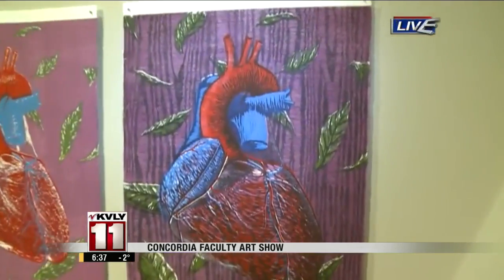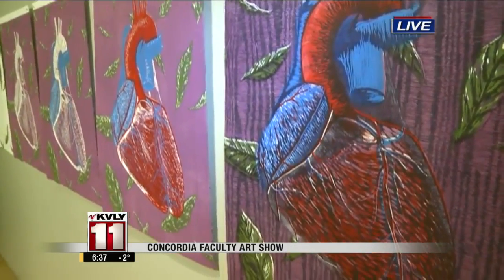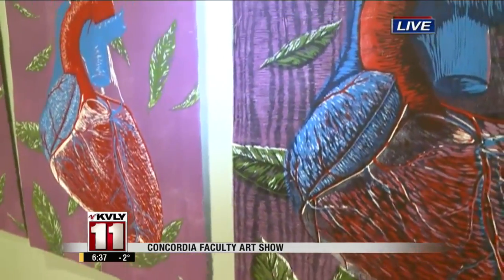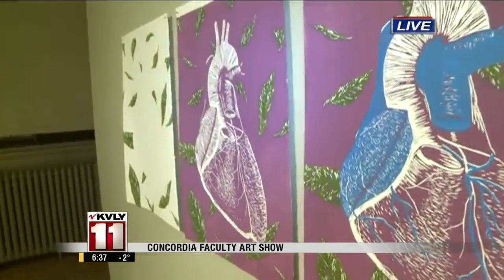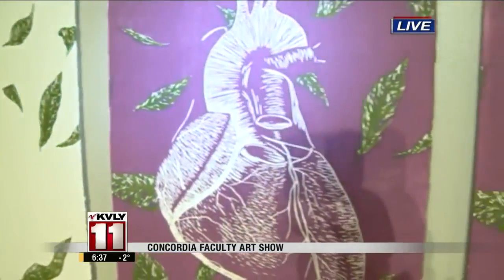Yeah, absolutely. It's a great show that we're having here at the Roarke. It's all of the art faculty at Concordia College just showing the work that we've done over the past year. We're standing behind one of the pieces — this is a piece by Heidi Goldberg, a wood-cut print that she did. You can see a little bit of her process through this piece — the final outcome, but then all of the pieces leading up to that. Each panel, or each piece of paper, is a step in that process, so it's nice to see a little bit inside what the artist was going through.